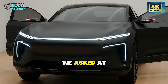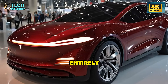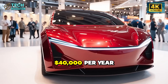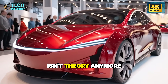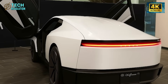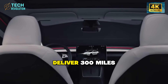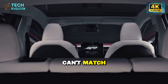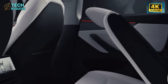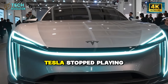Tesla didn't just build a cheaper car — they rewrote the economics of transportation entirely. The Model 2 at $17,000 that pays you back $30,000 to $40,000 per year isn't theory anymore. It's real, launching this year and scaling through 2026. The three-piece megacasting eliminates 90% of welds. The blended LFP batteries deliver 300 miles at costs competitors can't match. The AI-5 chip turns your car into a revenue-generating asset while you sleep. This is exactly why legacy automakers are in crisis — they're optimizing a game that Tesla stopped playing years ago.